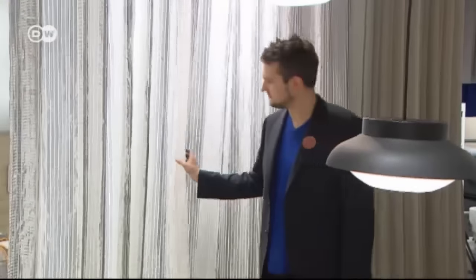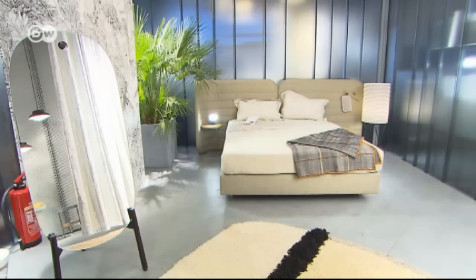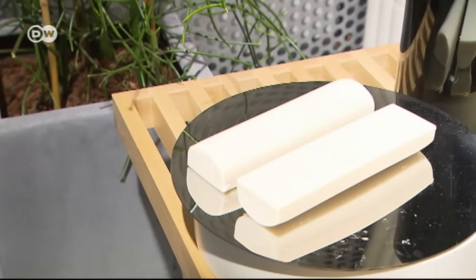It took 600 meters of fabric to create this airy and almost transparent room divider. Herkner designed the space to be open — only the bedroom and bath are somewhat screened off. And he has built in some surprises, for example an entire wall made of soap.